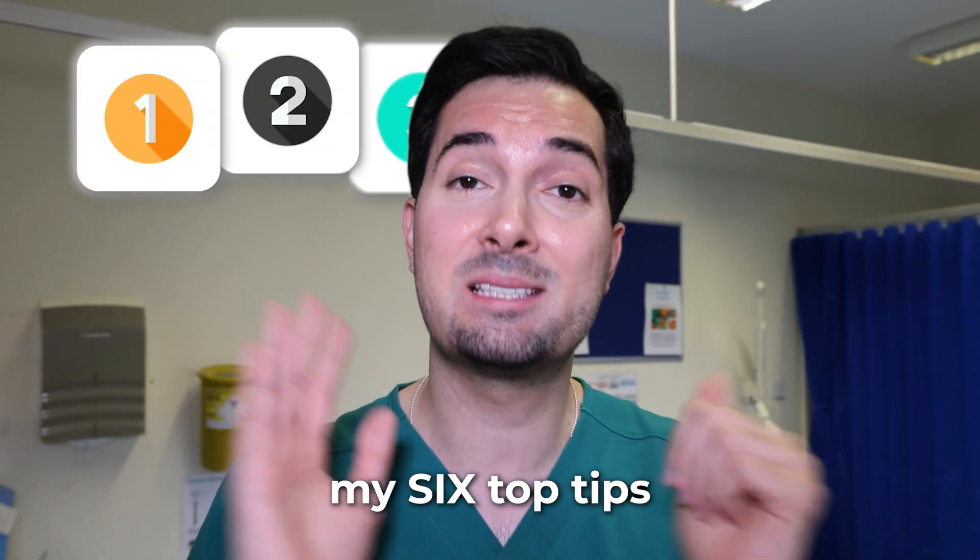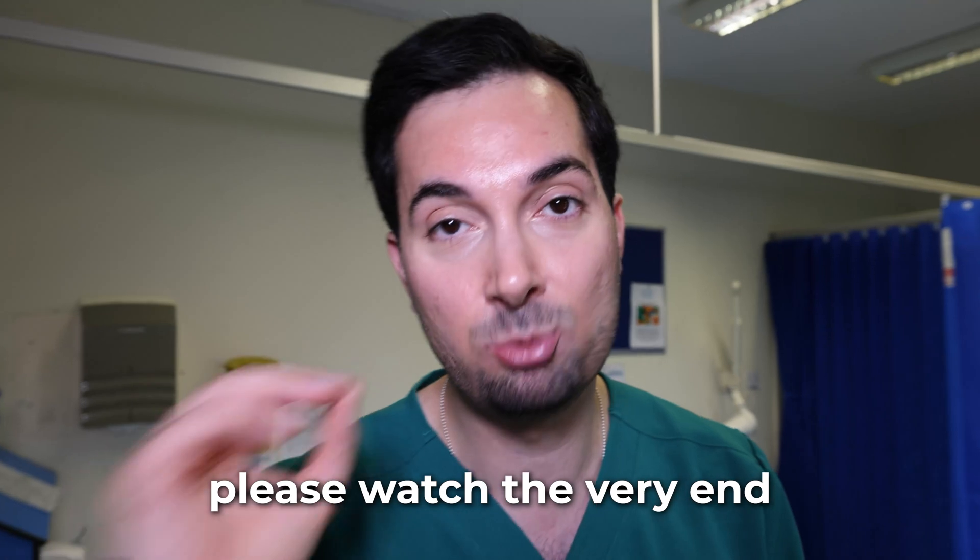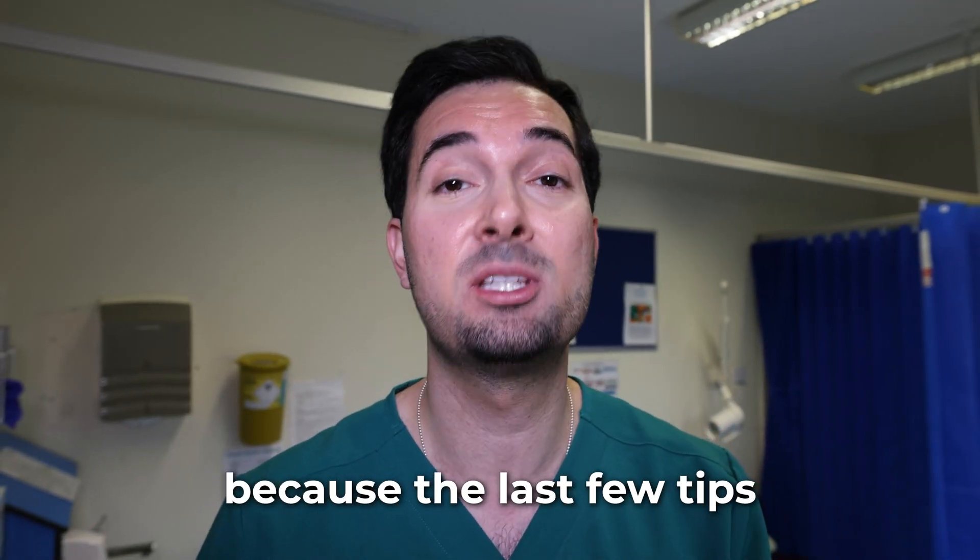In this video I'm going to share with you my six top tips to get rid of pimples and acne. Please watch to the very end because the last few tips you are never told about. Let's start straight to tip number one.